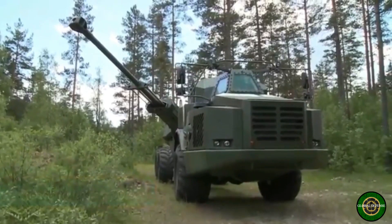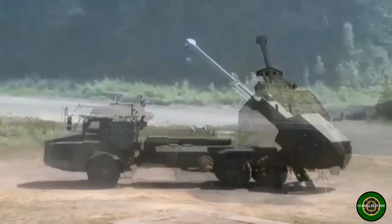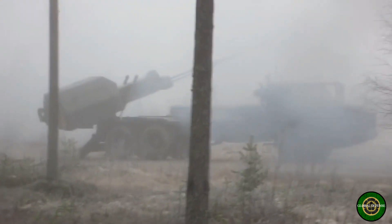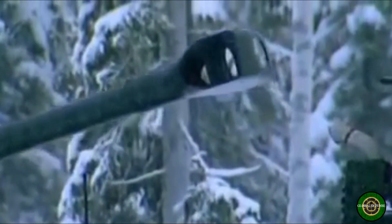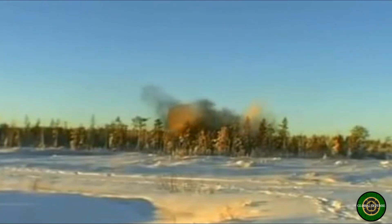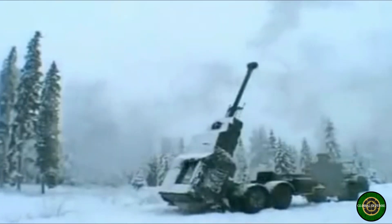The Archer is a next generation artillery system. It was developed as a replacement for aging FH-77A and FH-77B towed howitzers. Development of this artillery system began in 2003. Prototypes were trialled in 2005 and 2006. Sweden and Norway ordered a total of 48 of these artillery systems, 24 units each.